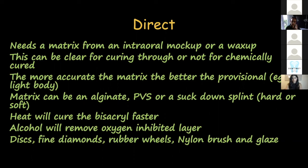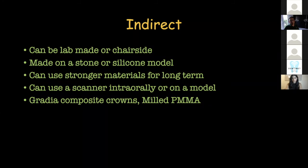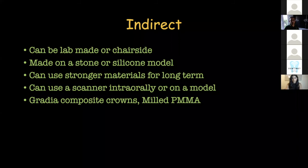As for the indirect provisionals, not the direct technique, they are made in a lab on a stone or silicone model and are primarily needed for long-term temporaries. If we want stronger temporaries for a longer period, we can use lab-made provisionals, which can be made from a digital scan or a conventional impression.